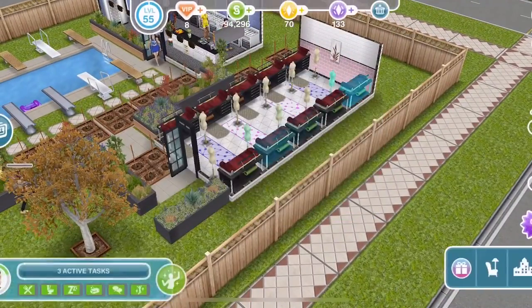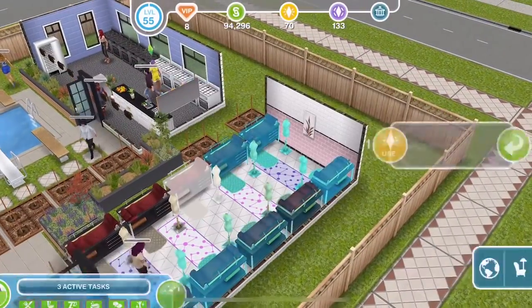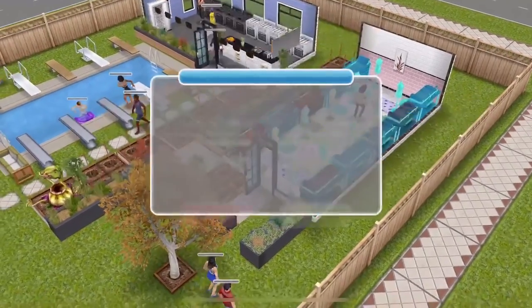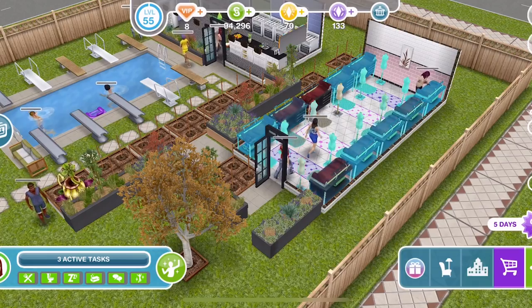This is a 7 day event which will start between the 26th and the 29th of December. During this event we will be able to win 4 new beautiful hairstyles for adult female Sims. Each hairstyle comes in 8 colour variants and I've got to say they are beautiful.